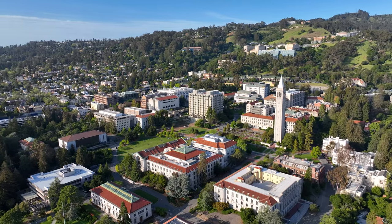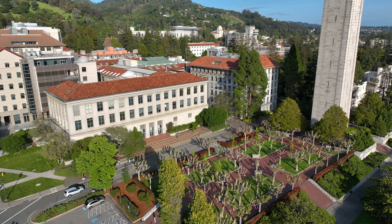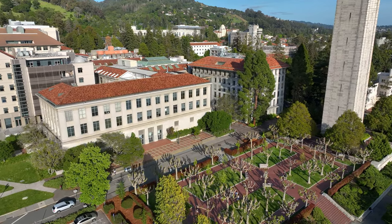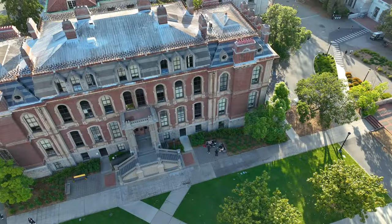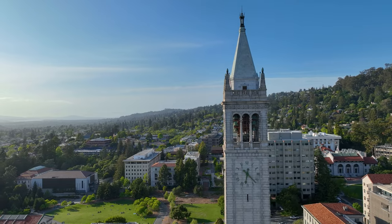This home is just minutes to UC Berkeley. UC Berkeley is consistently rated as one of the top public universities in the United States and is renowned for its academic excellence and research programs.